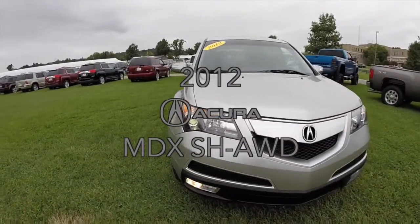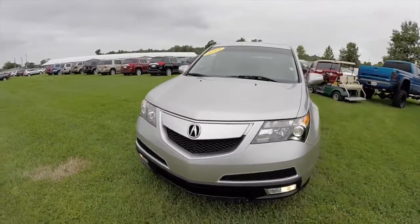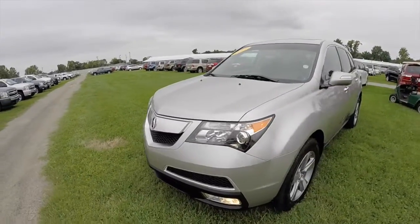Hello everyone. Today we're going to take a quick walk around look at this 2012 Acura MDX SH all-wheel drive.